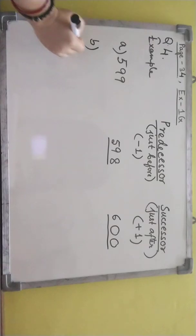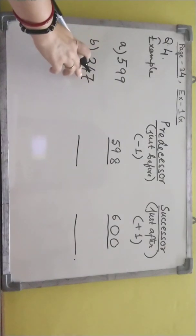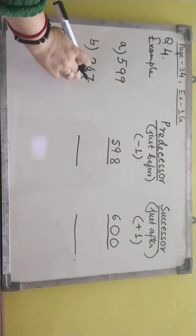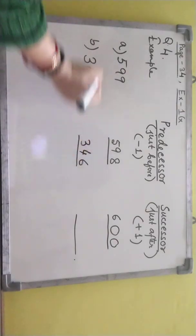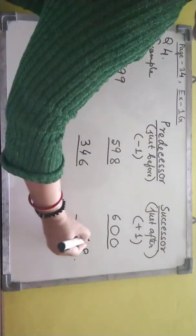Example 2: suppose 347. Now predecessor — just before. Ones place is 7, so I'll write 6. Rest two digits, same. Again 7 — just after means 8. Rest two, same.